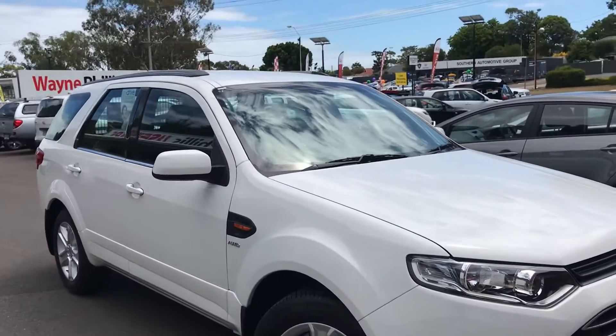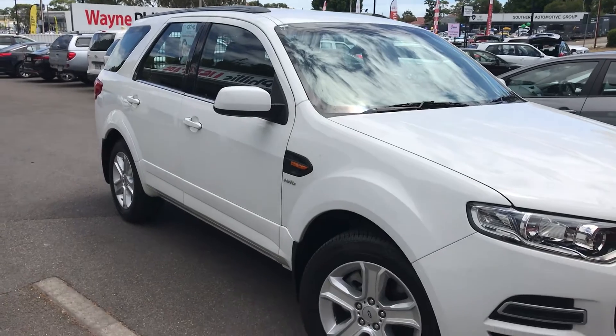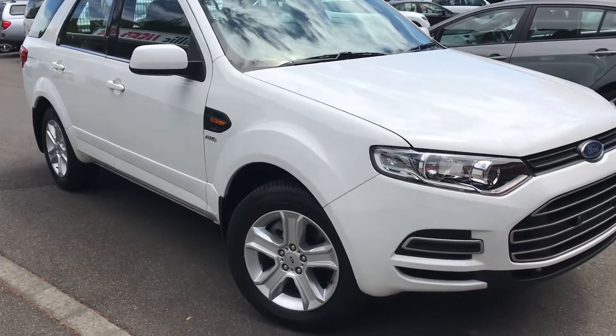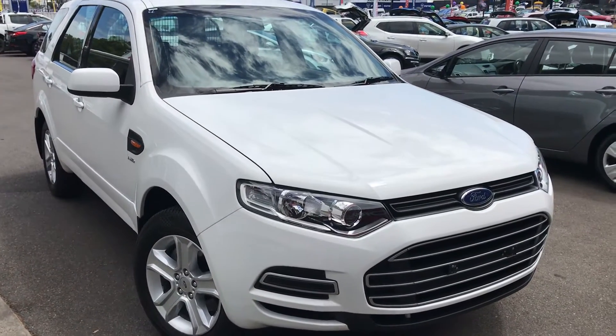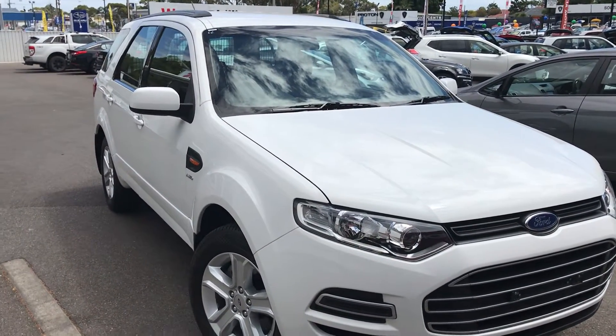Hey Bruce, Matt from Wayne Phyllis here. Got a free moment so I thought I'd shoot you a video of the car you're showing interest in. This is the Territory TX all-wheel drive in turbo diesel.